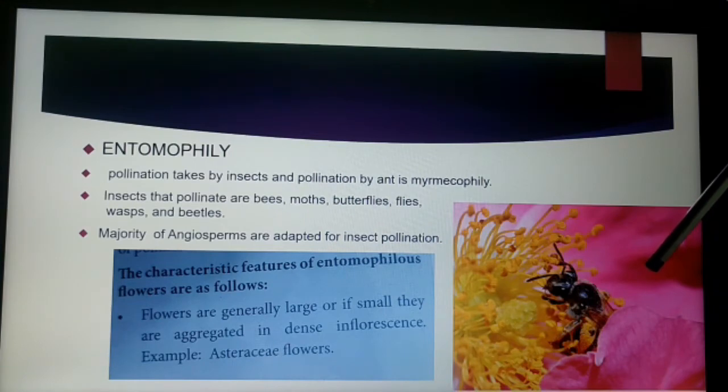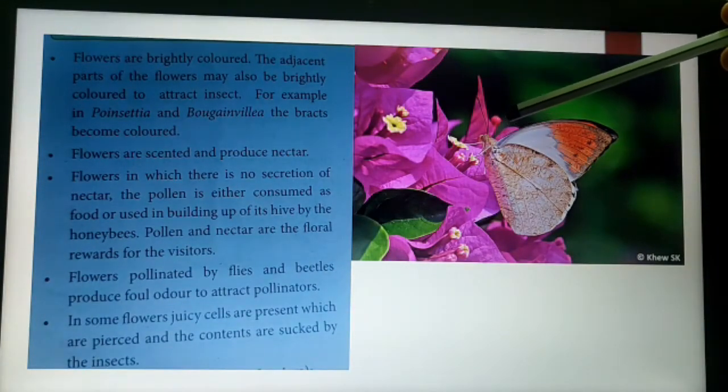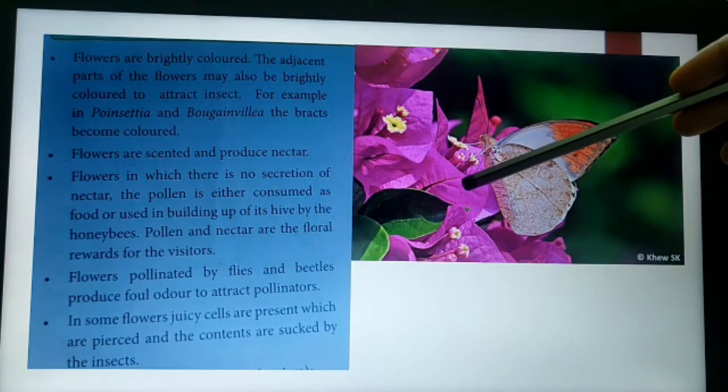An example of entomophilous flowers is Asteraceae flowers such as Chrysanthemum, in which pollination takes place by insects. The flowers are mostly brightly colored to attract insects. In addition to the floral parts, adjacent parts are also very brightly colored to attract insects.